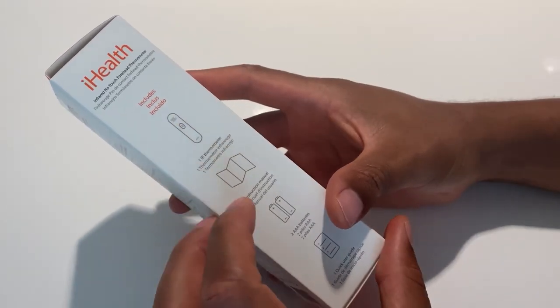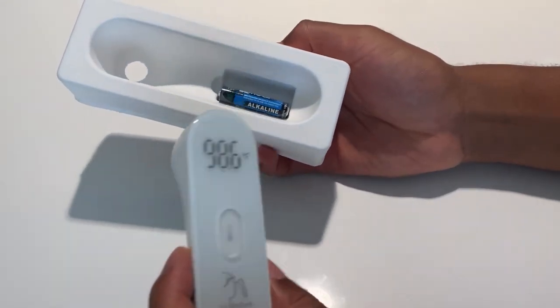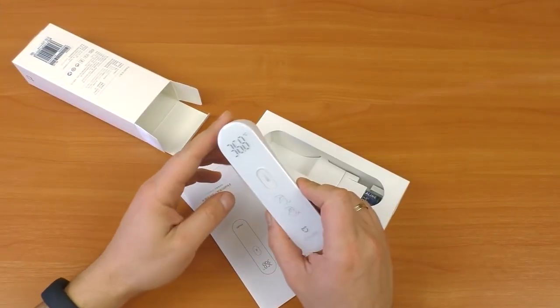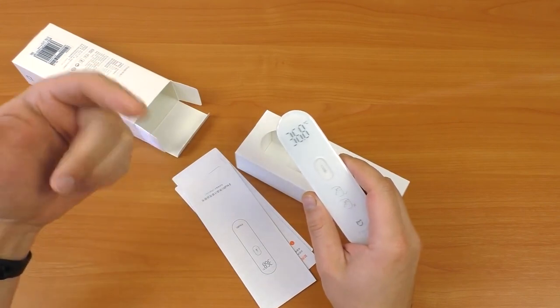When you purchase the Eye Health PT3 Thermometer, you receive a 12-month warranty and all the necessary accessories, including two AAA batteries, a user manual, and a quick reference card. If you have any questions or concerns, the friendly staff is available to assist you.